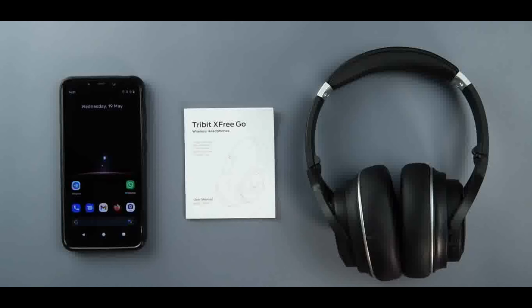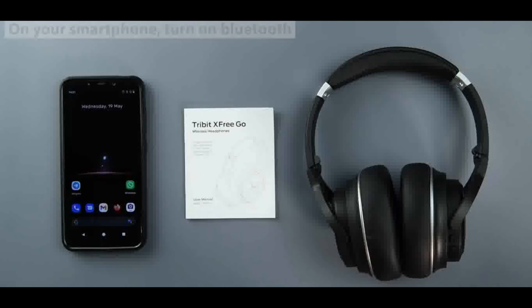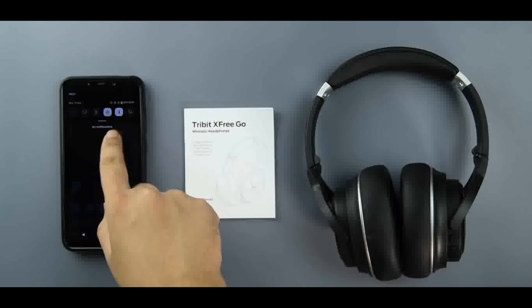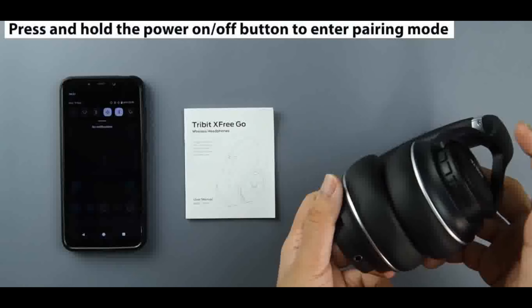Terabyte Bluetooth headphones provide 34 hours of continuous music and talking time. Comes with a 3.5mm audio cable — when the battery runs out, the headphones can be used as wired, so they will never fully power off. Adjustable, ergonomic headbands provide a comfortable around-ear fit. The foldable headband saves desk space and makes it easy to take the headphones anywhere. Perfect for online courses, classes, movies, etc.